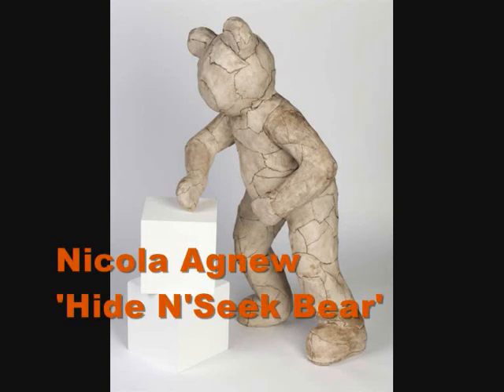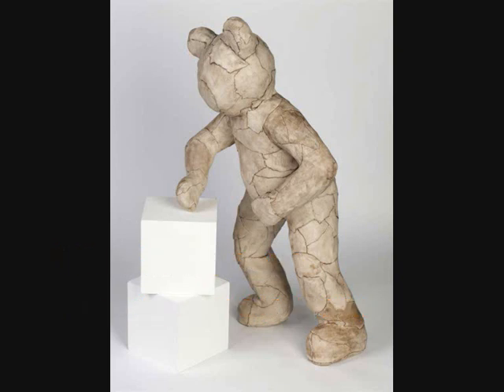So we're looking at Nicola Agnew's sculptures of three teddy bears. What's interesting — and there are a number of things interesting about this piece — is that traditionally and in general use, teddy bears are soft, cuddly, friendly, very emotive objects.